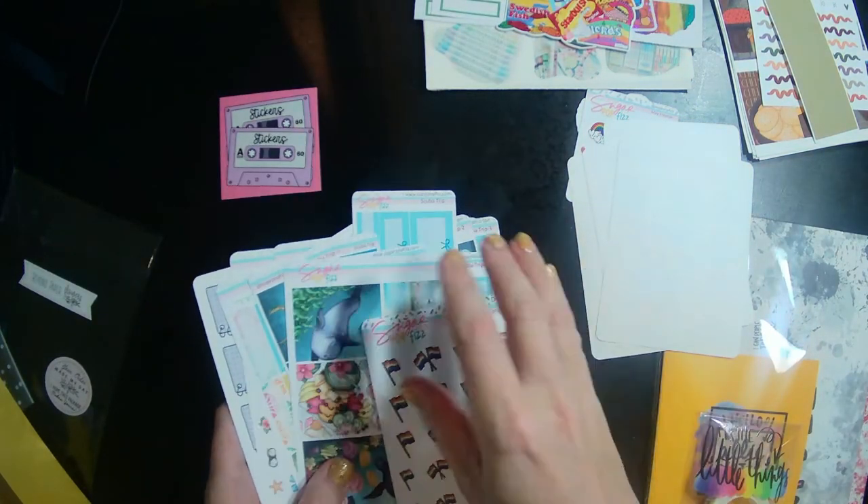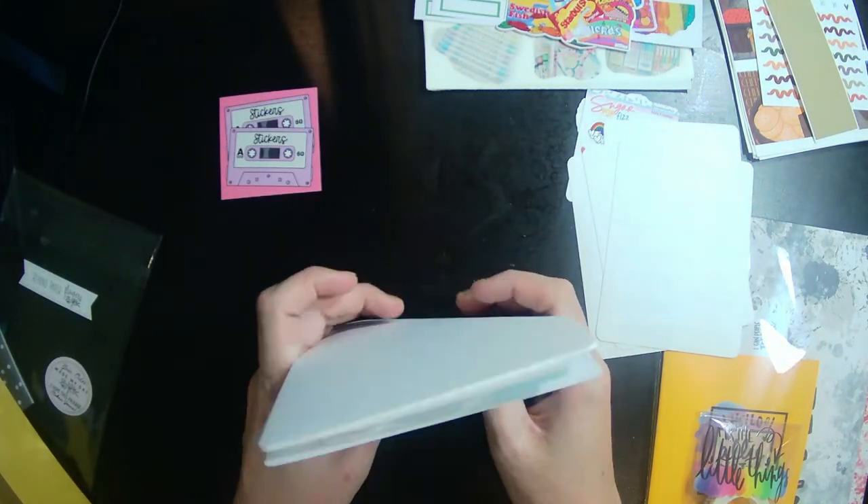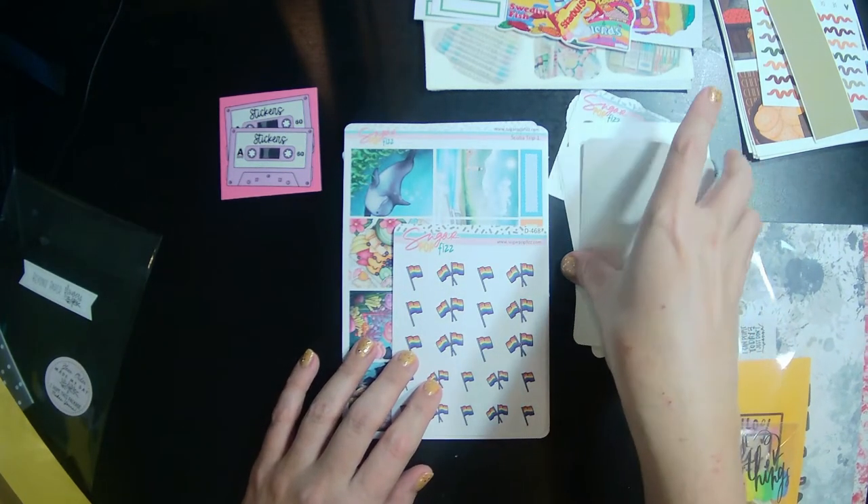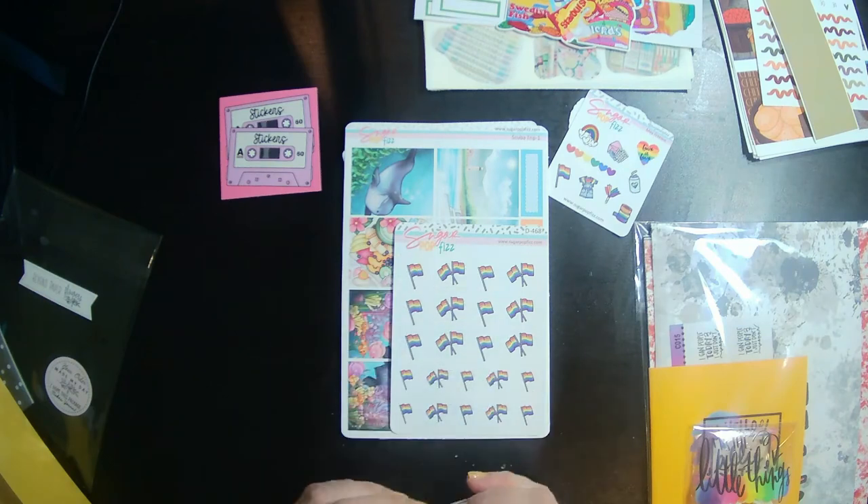I really appreciate how huge this kit is. I might use this for my wellness planner this summer.